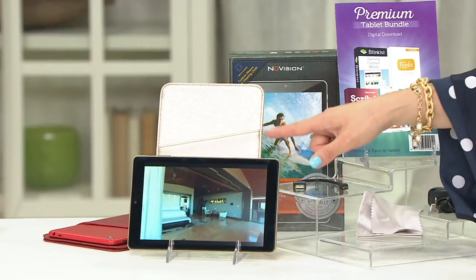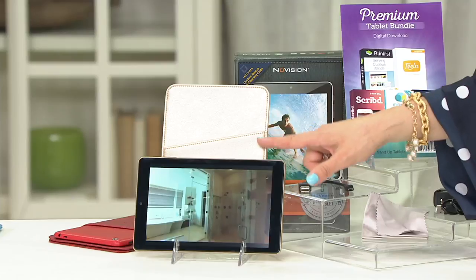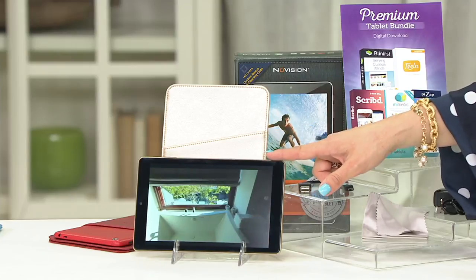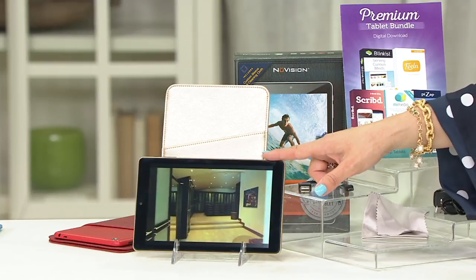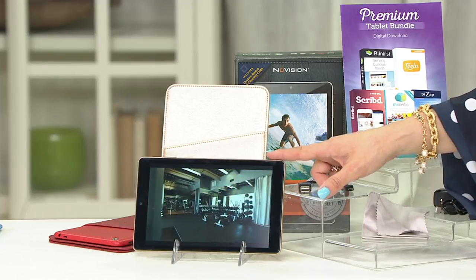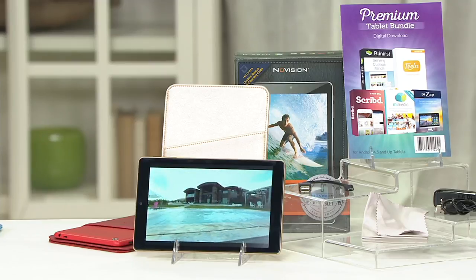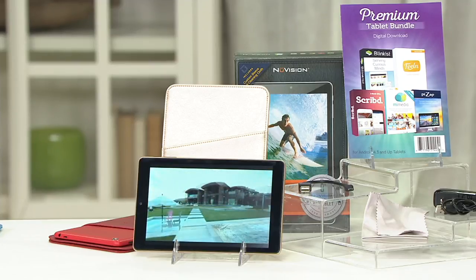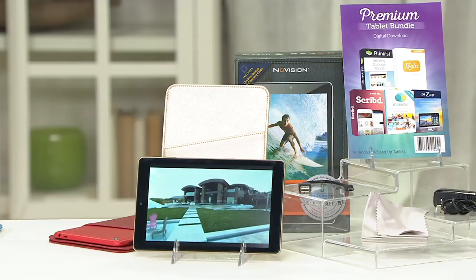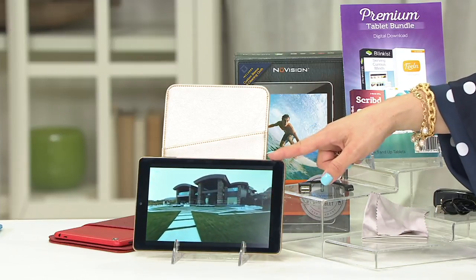This is the size tablet you're going to enjoy — that 8-inch screen, the most popular size we love, with 16-gigabyte memory, and you can even upgrade it if you want to. 120,000 of the NuVision tablets have been sold on QVC. We'll show you eight different colors, and the price comes to $93.31 just for the tablet.